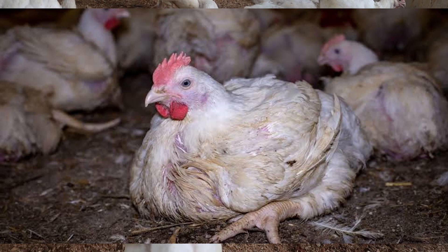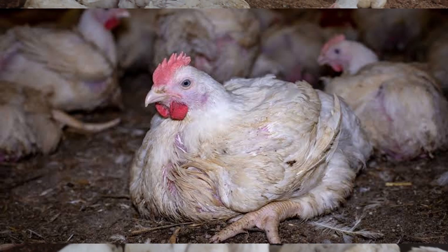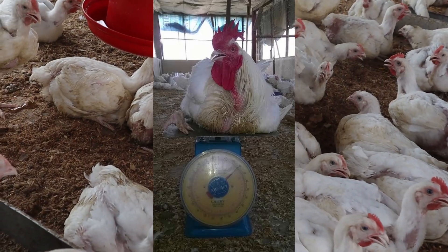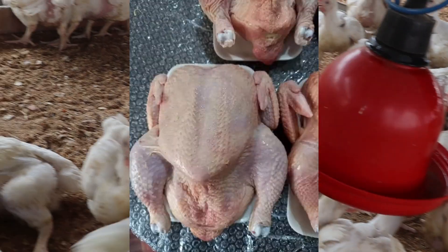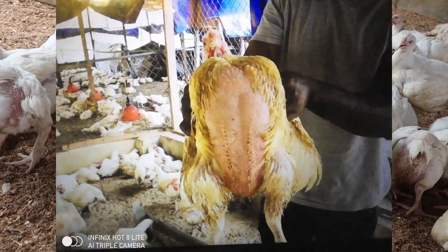Though there are several antibiotic growth promoters that have been banned from use in animal production, there are still some few ones which are safe for use and you can get them from the vet shop. These and some other important things I will unveil in this video.